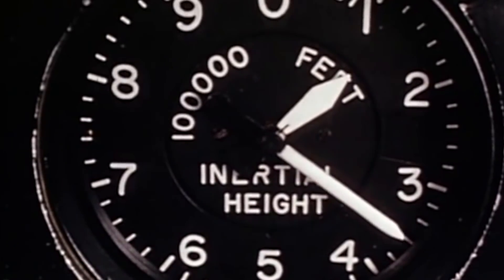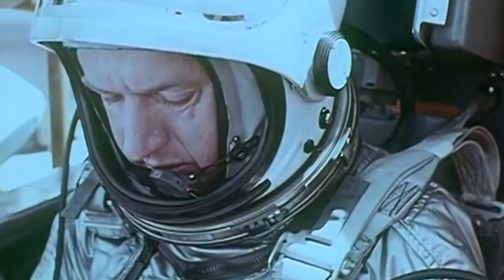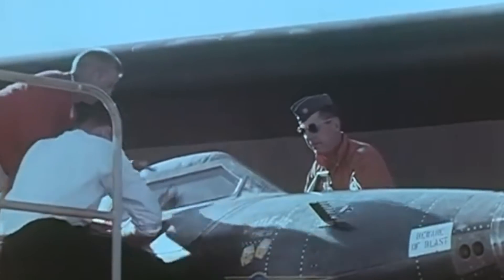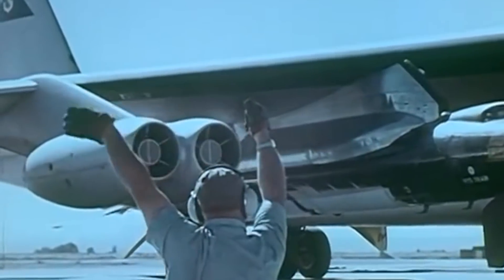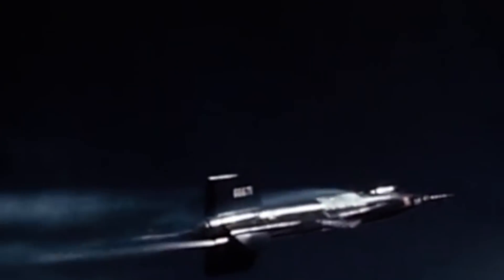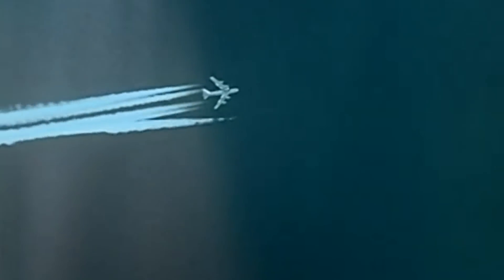On July 19, 1963, Flight number 90 began just like every other X-15 mission, with a takeoff from Edwards Air Force Base. The plane was attached under a modified B-52 bomber's wing at 10:19 local time and surrounded by several chase aircraft. Following the release from the carrier aircraft over Smith Ranch Lake, Walker fired the plane's rocket engine and the X-15 started to climb.